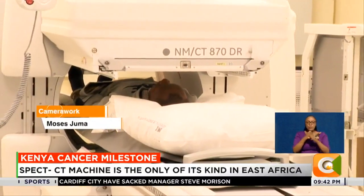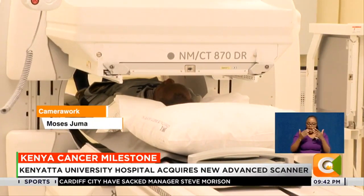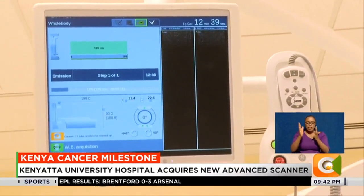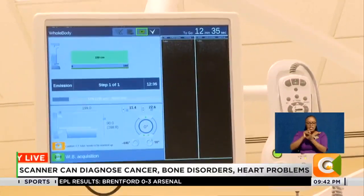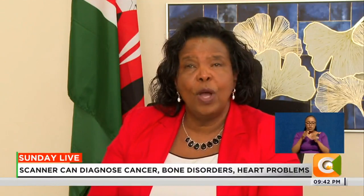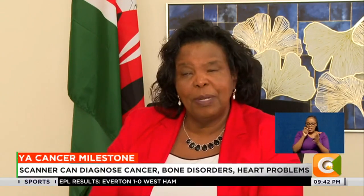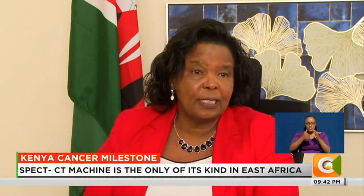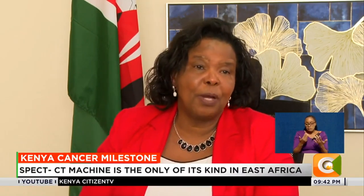Professor Mugenda says the decision to acquire the machine was informed by the need to provide quality yet affordable healthcare to Kenyans and eliminate the need for traveling abroad for diagnosis and treatment. There are many people who would have gone to India for a PET scan, but they trust this machine because it is state of the art — the same machine you find in India or the US, coming from the same company.